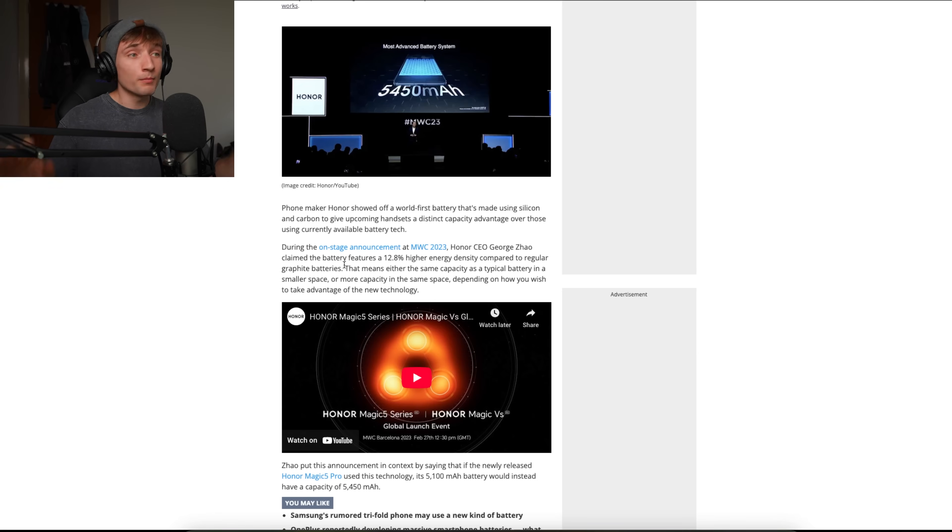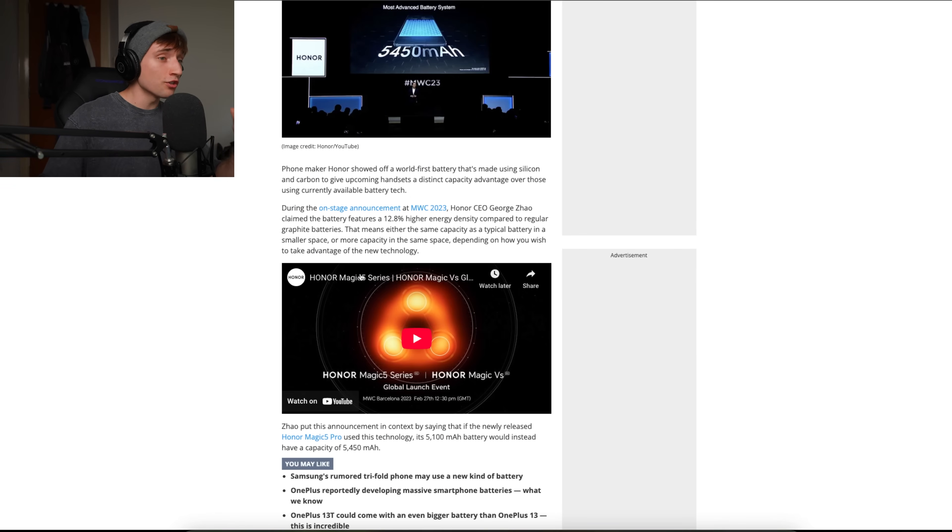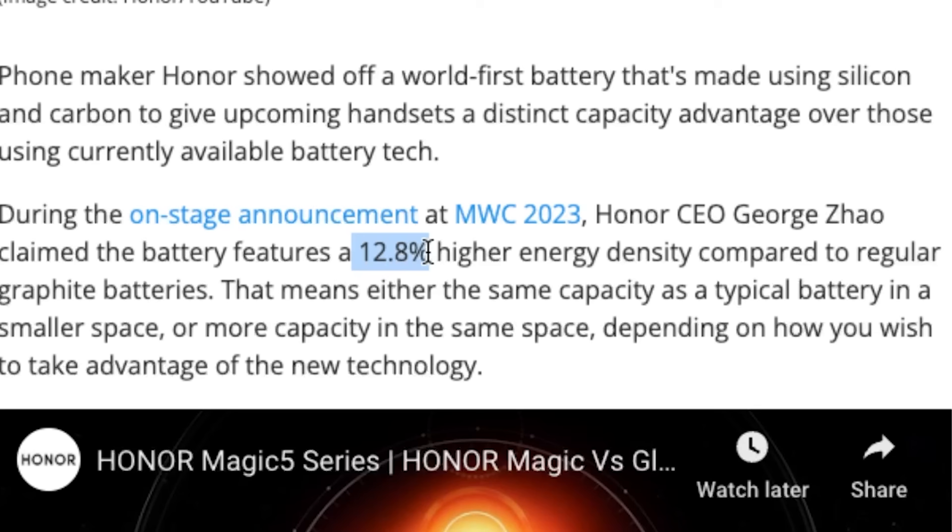The first time I saw silicon carbon battery technology was on stage in 2023 by Honor when they announced the Honor Magic 5 series. They managed to get a battery that had a 12.8% higher energy density compared to regular graphite batteries. That's not double the density, but it was quite new technology, so they still had to mix it with graphite because there was still risk of the batteries cracking, degrading, or exploding. But as the years went by, we got more confident with this technology, and now we're getting crazy numbers.